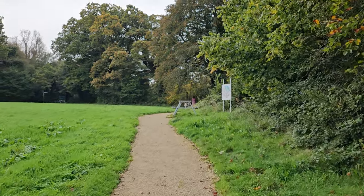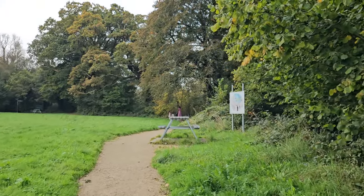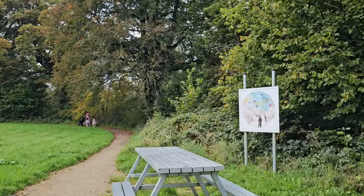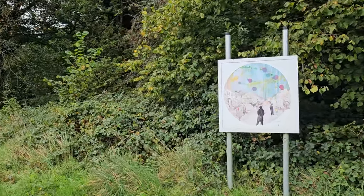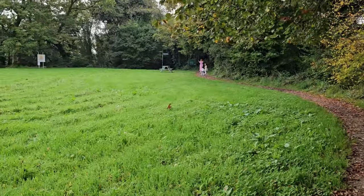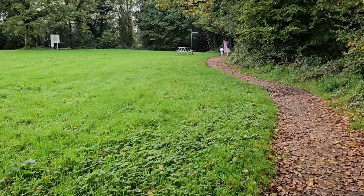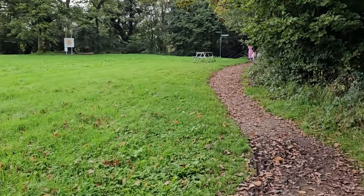Now this area of Bellturbett and Torbett Island is very famous for something else. I know you're not going to believe this but it's true — the last remnants of the woolly mammoth were found here. Yeah, who can believe it — woolly mammoths in County Cavan! It was the last European remnants of the woolly mammoth found here. Let's see if we can find any bones or anything else.